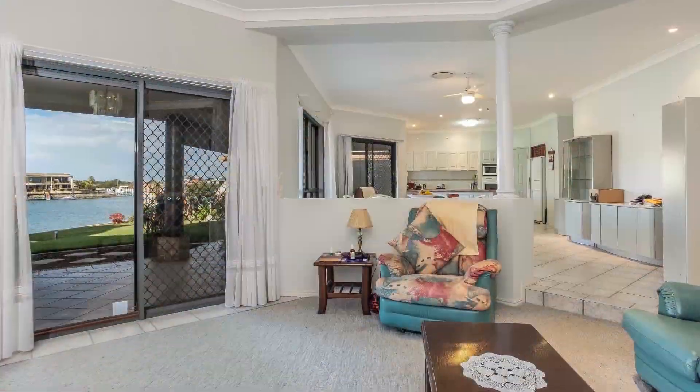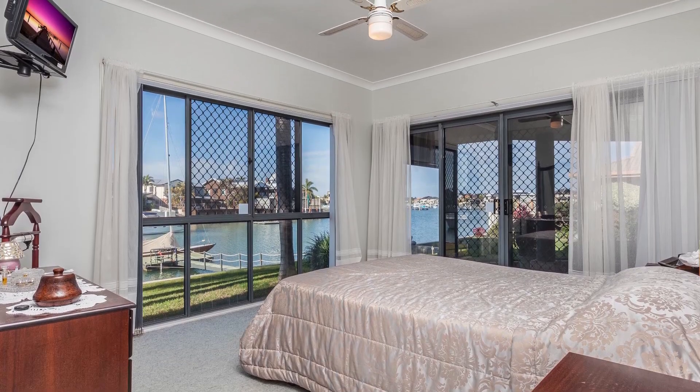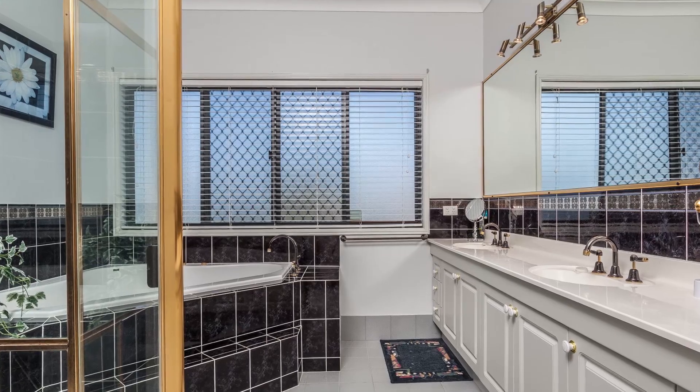All the living areas look out to the water and there are four good sized bedrooms. The master even has a big en suite with a spa and walk-in robe, plus a great view of the water.